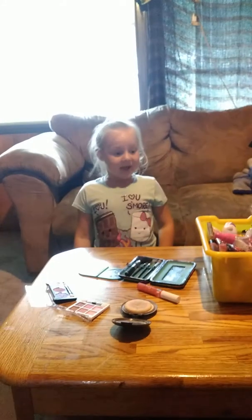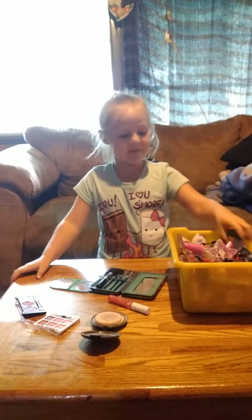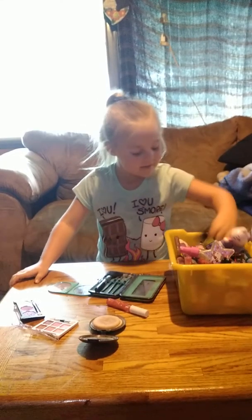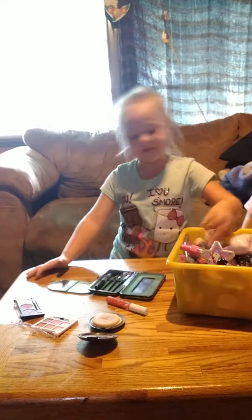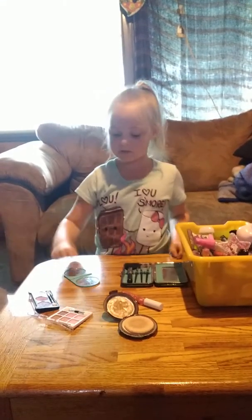Welcome back to my channel — subscribe and like! Today we're going to do crazy makeup. There's all sorts of makeup in my makeup box — lip gloss and all this — but I already have a couple open: this, this, this, this.